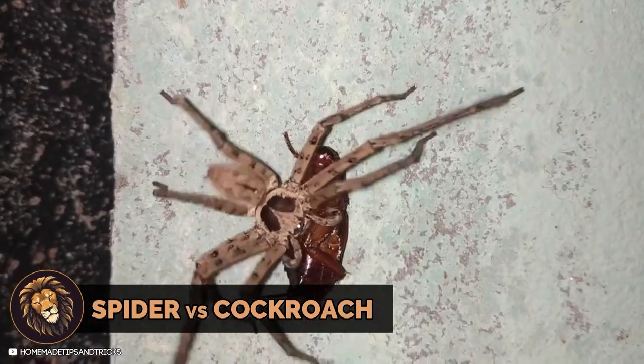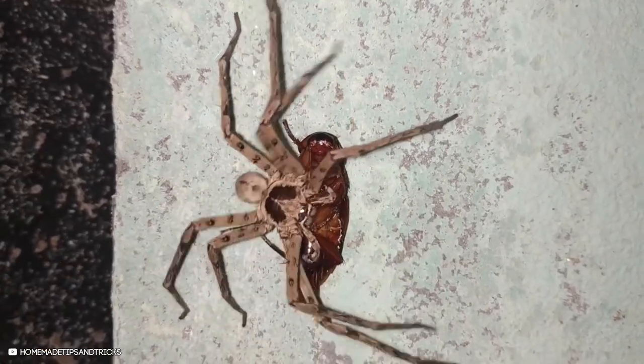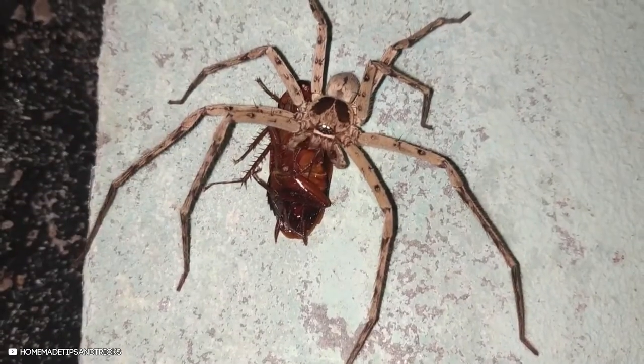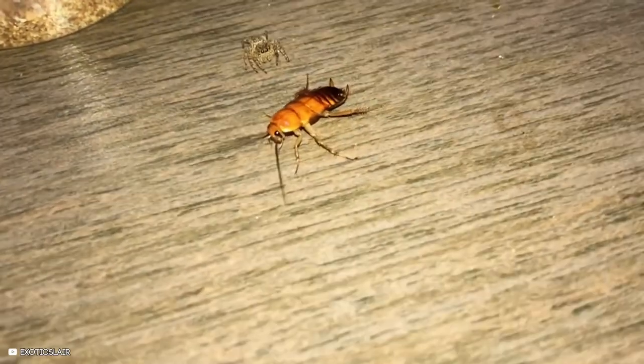A spider preys on a cockroach, and despite its initial attempts to escape, the cockroach succumbs to the spider's attack. Spiders are deadly hunters, and once they capture a cockroach, it often means certain death.